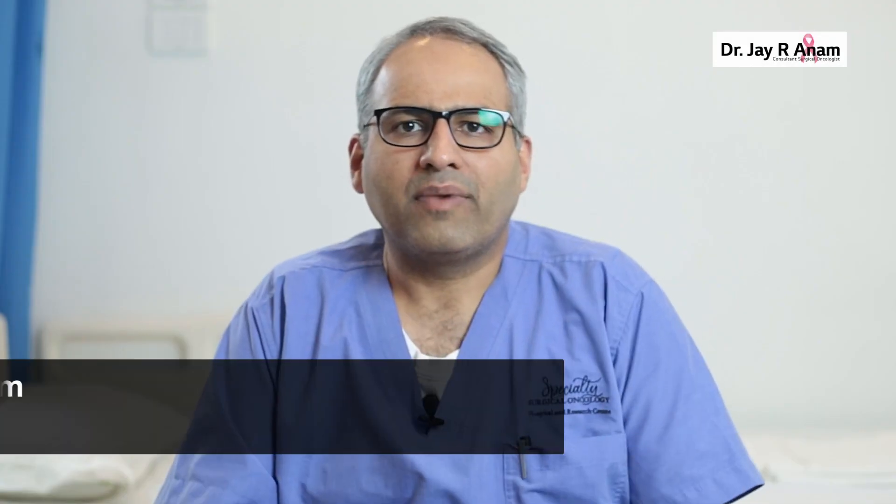Namaste. My name is Dr. Jai R. Anam and I am a breast cancer specialist. Today I am here to talk to you about breast cancer surgery.